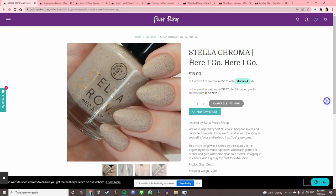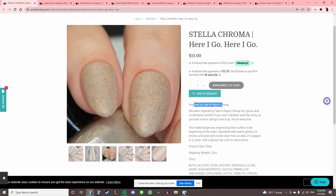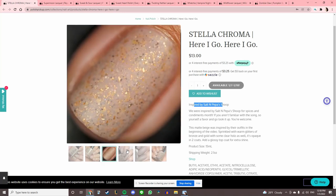Stella Chroma 'Here I Go, Here I Go,' inspired by Salt-N-Pepa's Shoop. The color is just too light for me, but I do like these — they remind me of when you go to a really nice hotel and they have pillars of marble with gold fleck through it. Weirdly specific, but that's what it reminds me of.